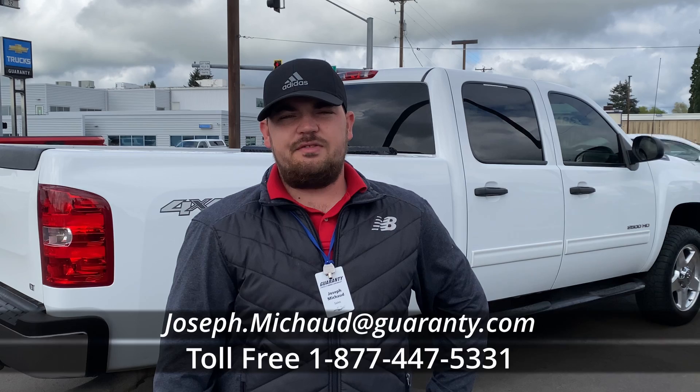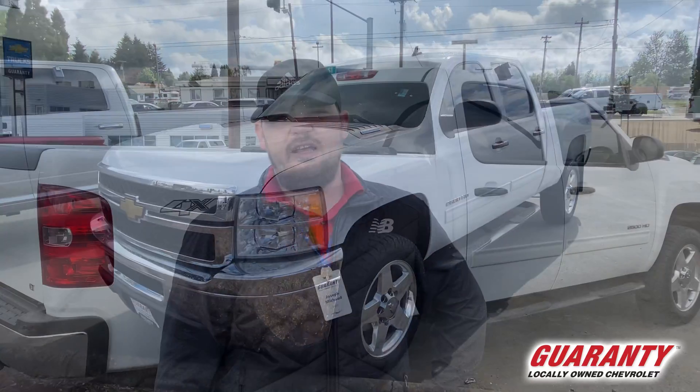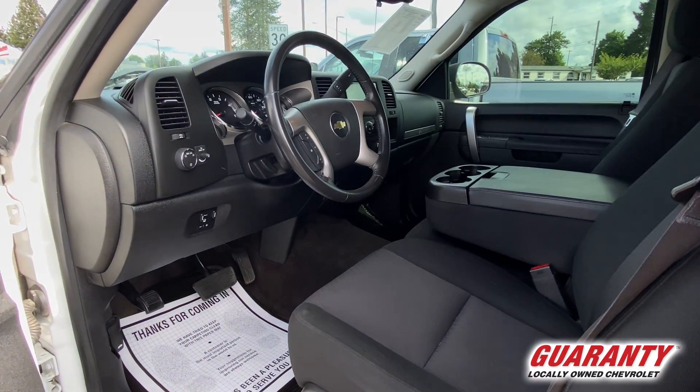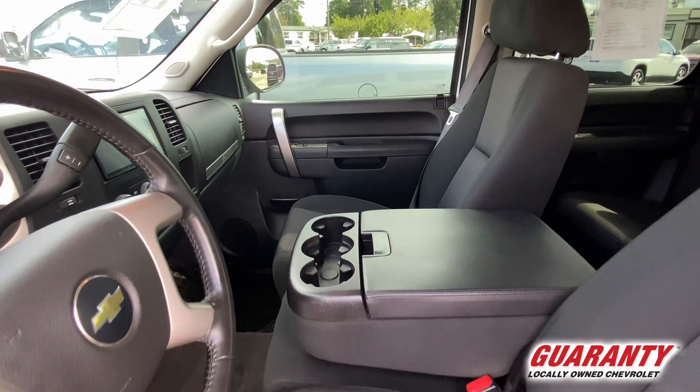Welcome to Guaranty. My name is Joseph. Behind me today I have a 2014 Chevy 2500 HD LT. This truck has the 6.6 liter Duramax engine backed by the six-speed Allison transmission. This is a full crew cab, four-wheel drive with the keyless entry.